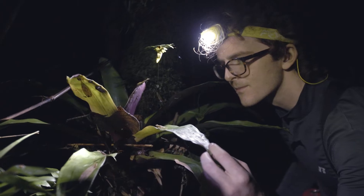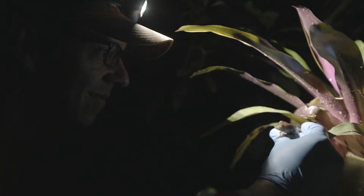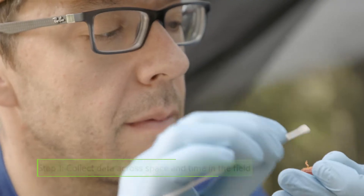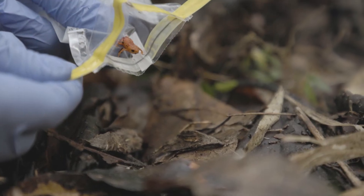When you study frogs you spend a lot of time walking around in the forest at night. Frogs for the most part are nocturnal. We spend a lot of time shining our headlamps looking for frogs in the trees, in the bushes, on the ground. We put a cotton swab on their skin to test for the fungus and then we release all the frogs.